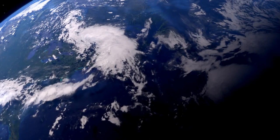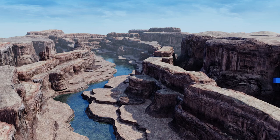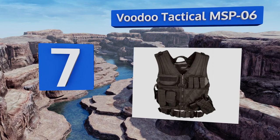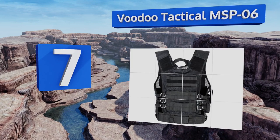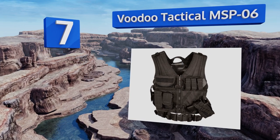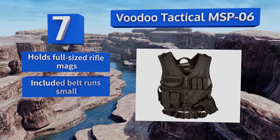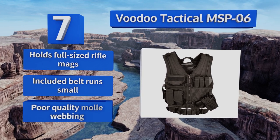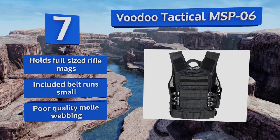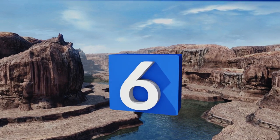At number seven, the Voodoo Tactical MSP06 has fully adjustable straps and a lot of mesh throughout to help you stay cool. The rifle butt stabilizing ribs in the shoulder give you support and protection, and the pistol holster can be repositioned as needed. This one holds full-sized rifle mags, but the included belt runs small and the MOLLE webbing is poor quality.